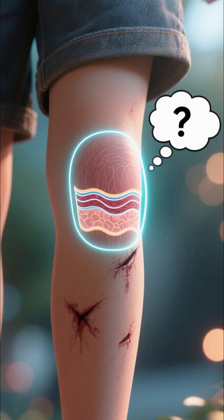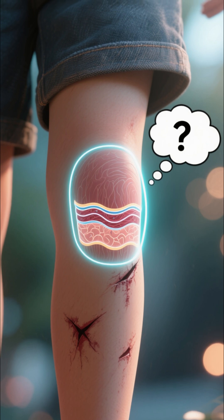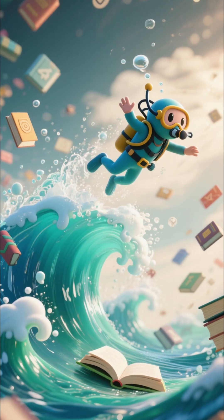Ever scraped your knee and wondered what happens next? Your skin is an amazing shield, and when it's breached, it kicks off an incredible four-stage healing mission. Let's dive in.